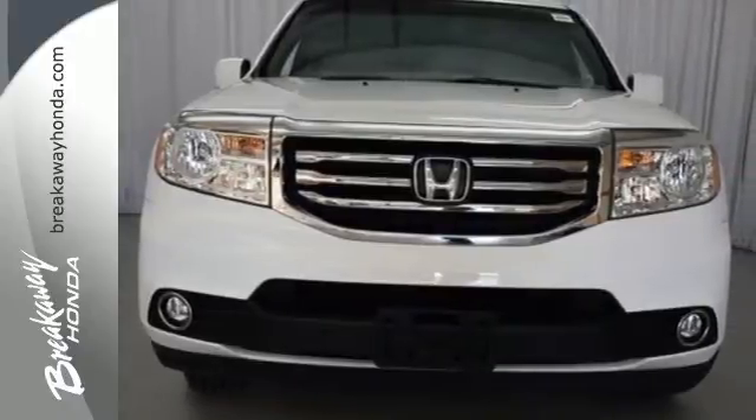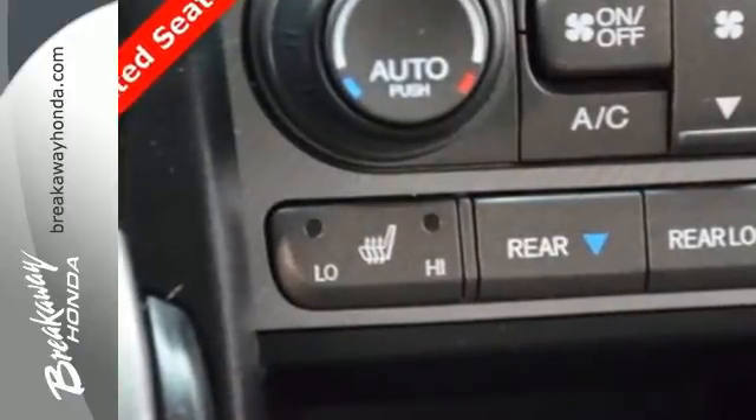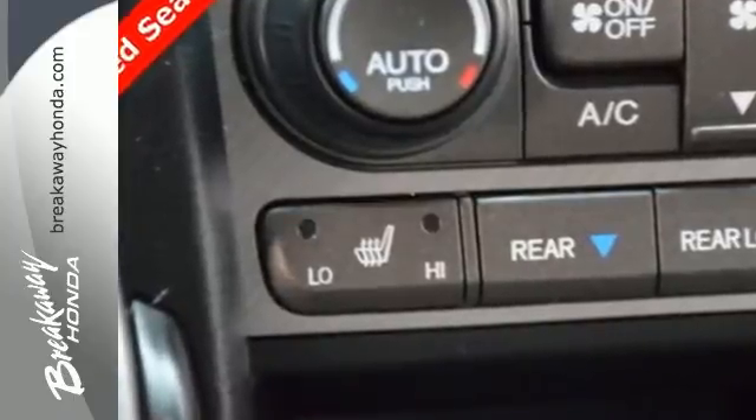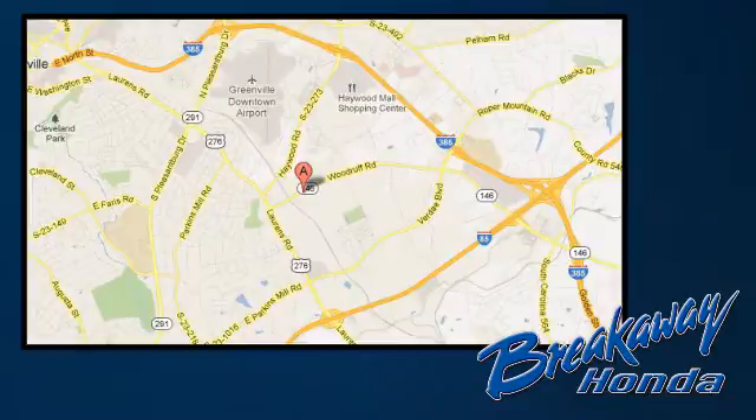For errands around town or adventurous trips, this Pilot is ready for you. Come in today for a test drive. Call, click or stop in today. We're conveniently located at 330 Woodruff Road in Greenville, South Carolina.